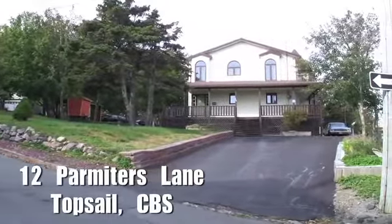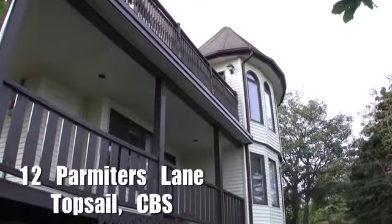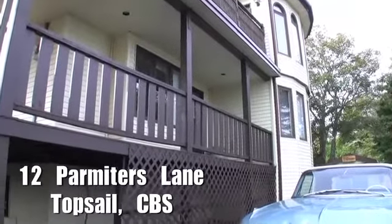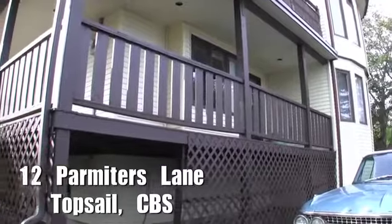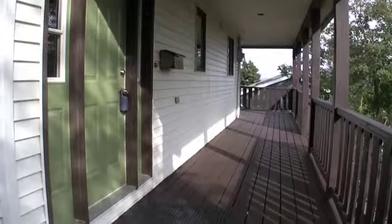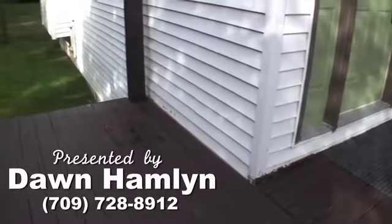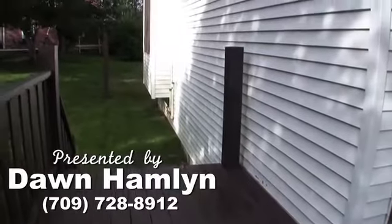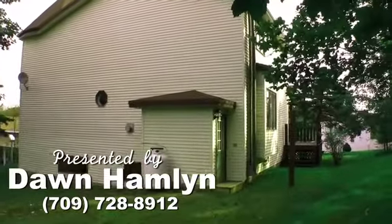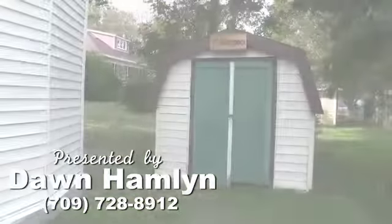Situated in scenic Topsail, this gorgeous custom-built home has many unique and beautiful features both inside and out. The huge covered deck is great for family barbecues and lets you enjoy this country setting rain or shine. This property is proudly presented by Don Hamlin of RE/MAX East Coast Realty. This home has been meticulously maintained, so all you have to do is move right in. It even includes a great storage shed.